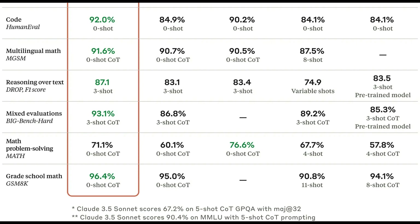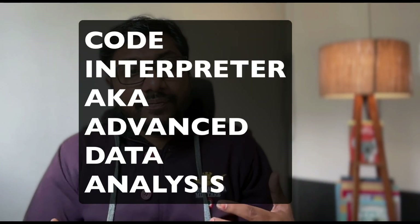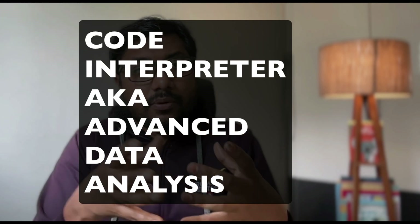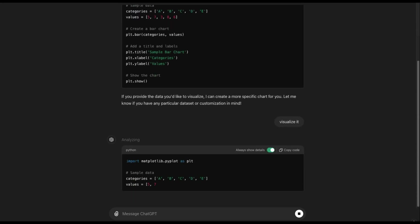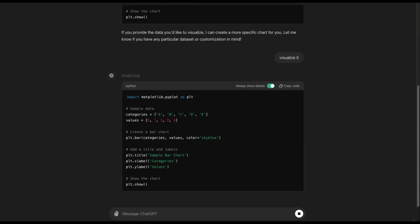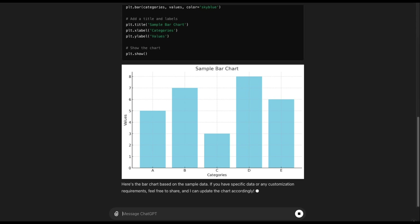Benchmarks alone don't define everything — we need the vibe, which we'll see in the demo. But first, Claude has introduced something called Artifacts, which is a clever take on what OpenAI did with Code Interpreter. OpenAI's Code Interpreter is like a sandboxed VM with a Python environment — essentially a terminal.